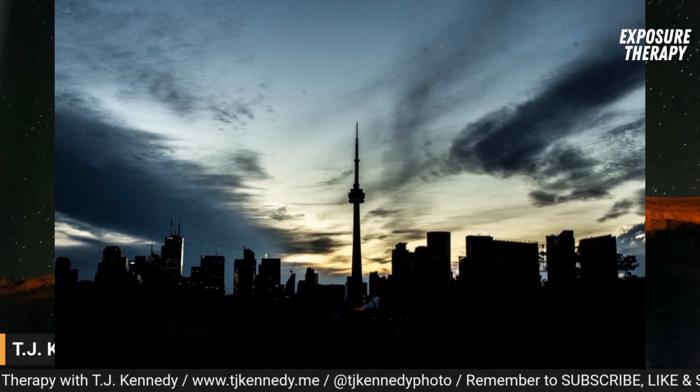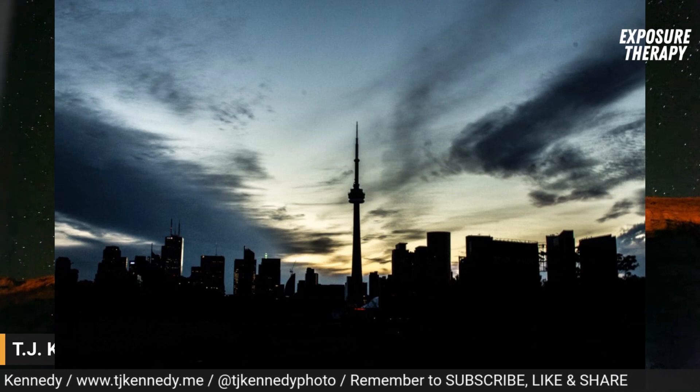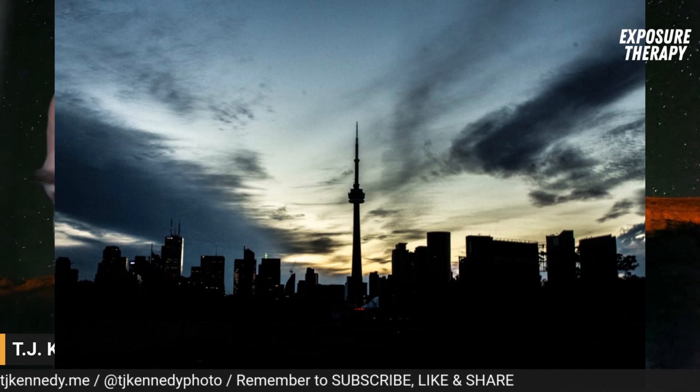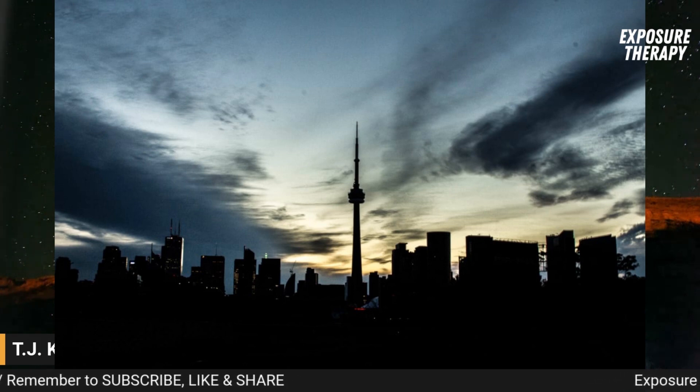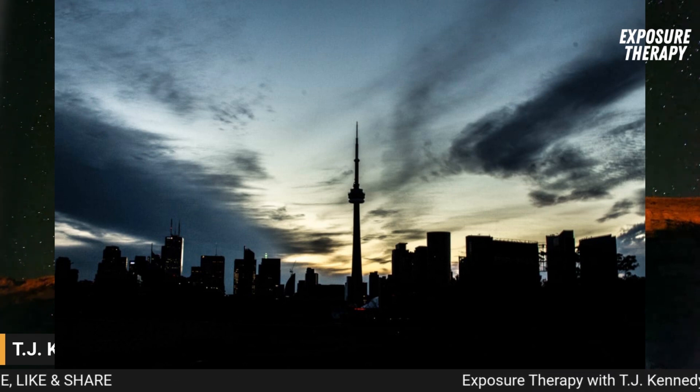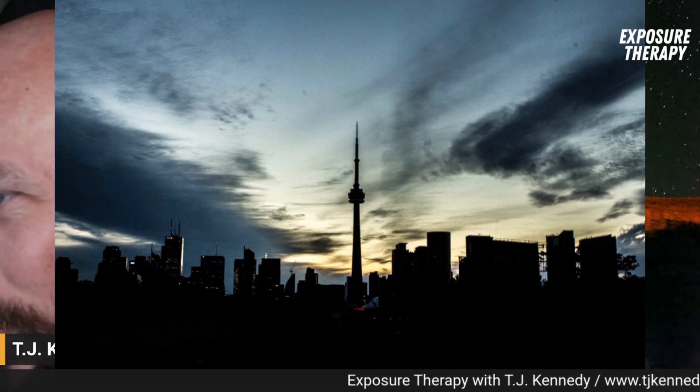And yeah, so that's kind of the adventures of jumping up onto roofs in downtown Toronto in the middle of the night to take photos of the city. Nobody was hurt in the making of these, and nobody is the wiser.